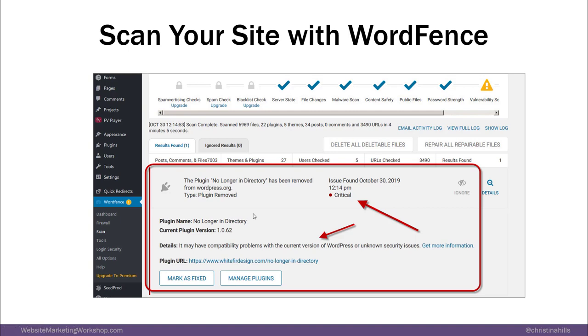One note: WordFence will email you and notify you all the time about all kinds of stuff, and sometimes it's a little too much. If you use WordFence, they're going to send you a lot of emails, so you'll want to turn off some of those notifications. Otherwise it's too much — but some people like it. Anyway, that was number eight: finding moldy plugins.